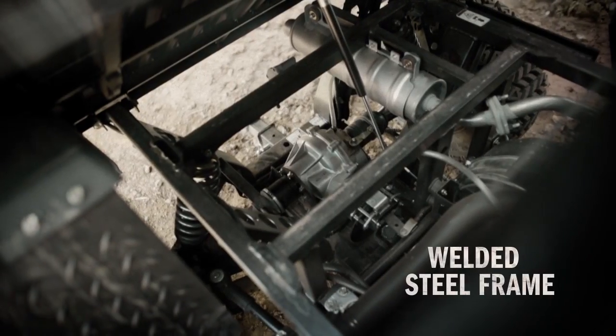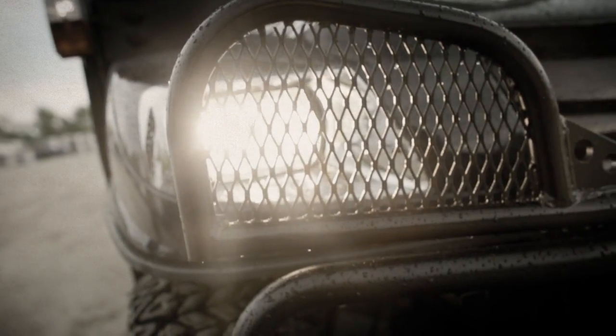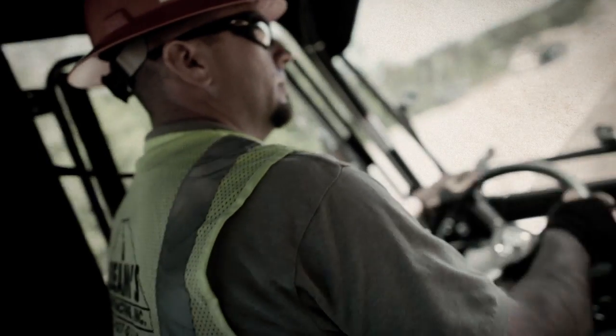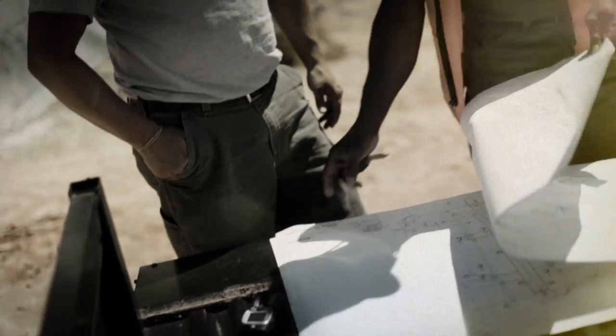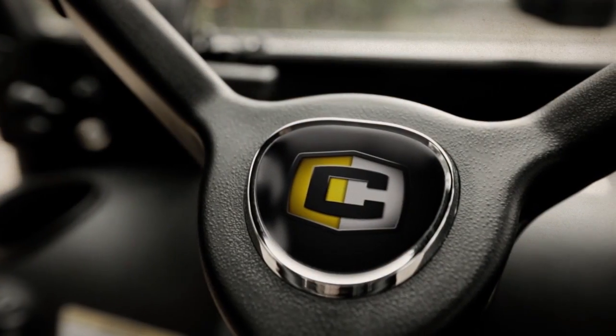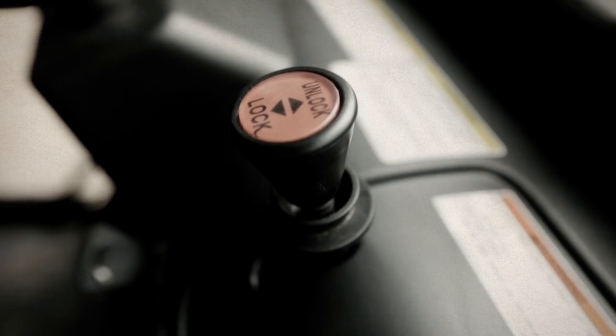The Hauler 4x4 Crew is designed to take day in and day out punishment, built on a welded steel frame with powder coat protection and a front brush guard. A rollover protection system and three-point seat belts safeguard what matters most — the passengers inside. In the cab, power steering and an ergonomic design put the driver in total control.